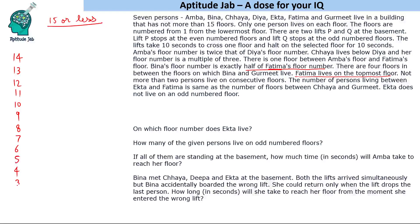With 14 floors, Fatima is on floor 14. Vina's floor is half of 14, so Vina is on floor 7. There is one floor between Amba and Fatima, so Amba is on floor 12. Amba's floor is twice Dia's, so Dia is on floor 6. Four floors between Vina and Gourmet means Gourmet goes to floor 2, since going above is not possible. Chaya lives below Dia and her floor is a multiple of three, so Chaya is on floor 3.